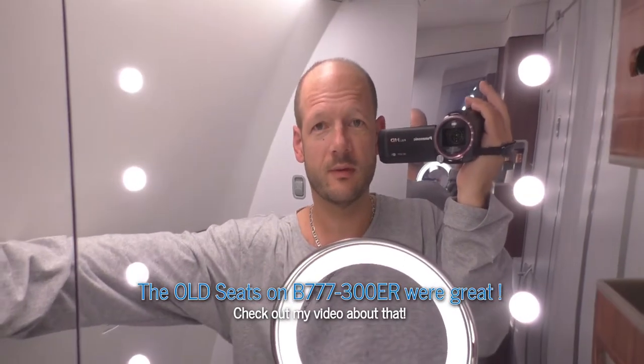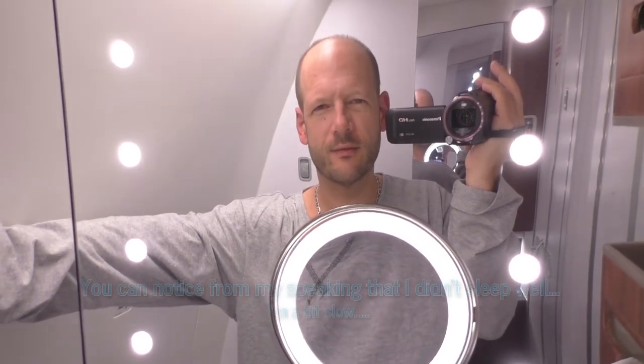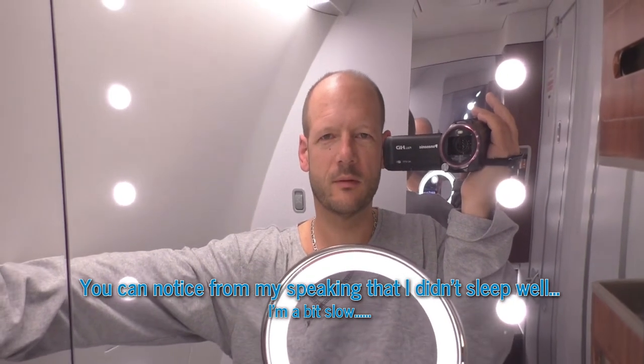Almost ten hours are over with one and a half hours to go. They didn't put out the mattresses due to turbulence earlier, and then just didn't put them out anymore. Without the mattress, it's not very nice to sleep on that seat — you feel quite hot. I must say I really prefer the old 777 seats. The new ones look really fancy, and they're still among the best in the business, but they're not amazingly comfortable.